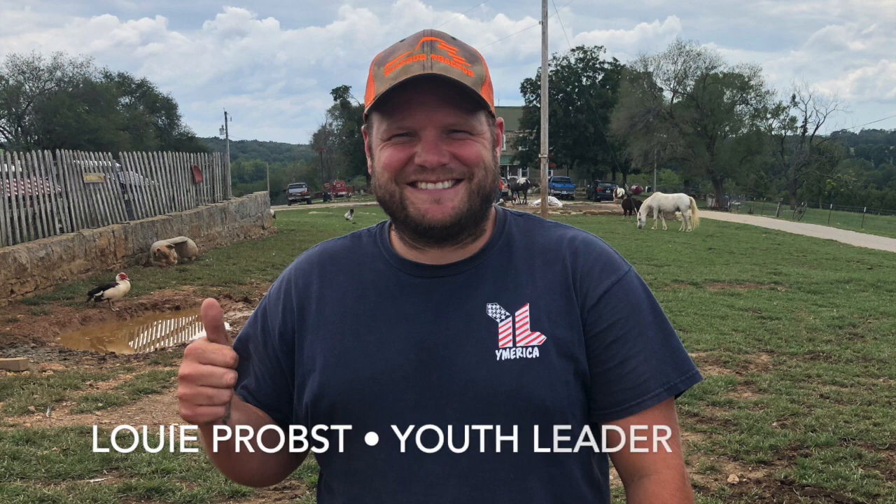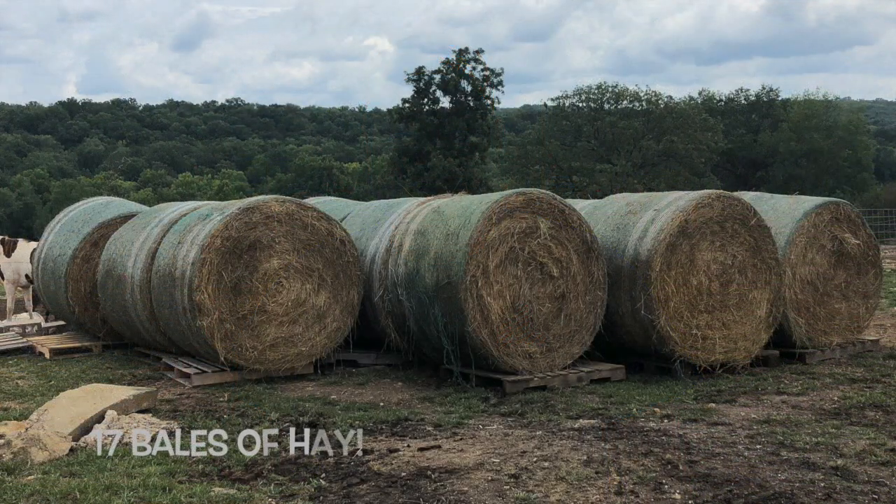However, God once again proved that you cannot out-give him. Louis Prost, one of the youth leaders from the church, showed up here with 17 bales of hay. If you're a farmer with livestock, you know how important that is. We are blessed.